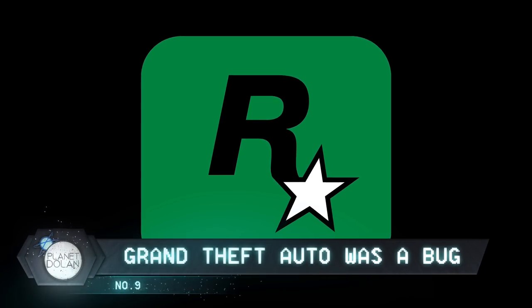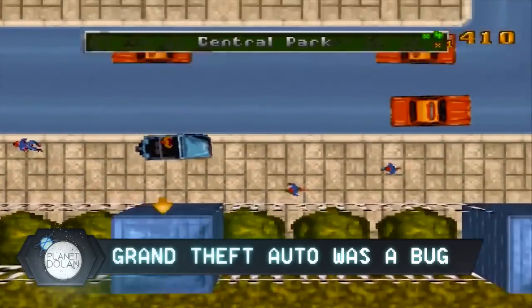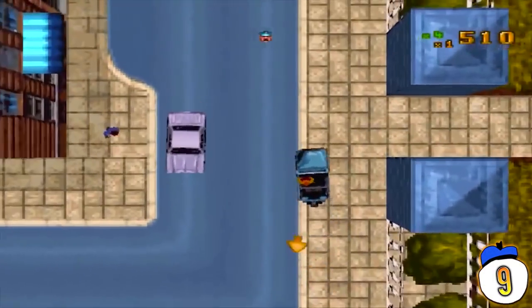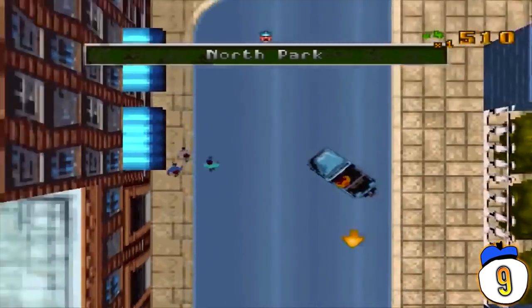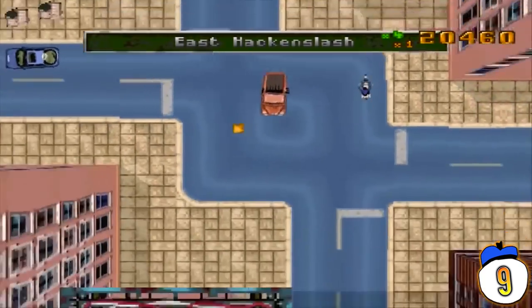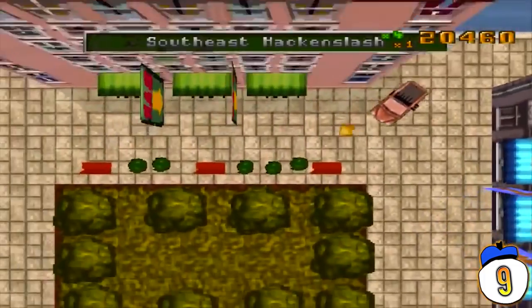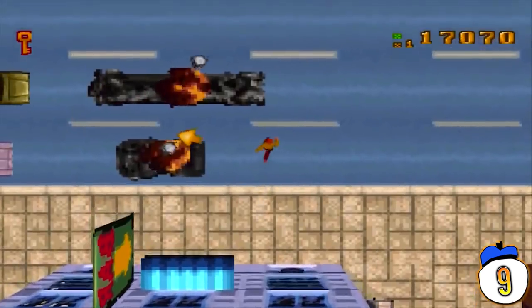Number 9: In 1995, Rockstar, then known as DMA Designs, was working on a relatively bland racing game called Race and Chase. Early beta testers hated it until they found a very special bug. The bug caused police cars to try running the player off the road. Testers had way more fun screwing around on the map with the police chasing them than they did the designed missions. That's where the concept for Grand Theft Auto came from.